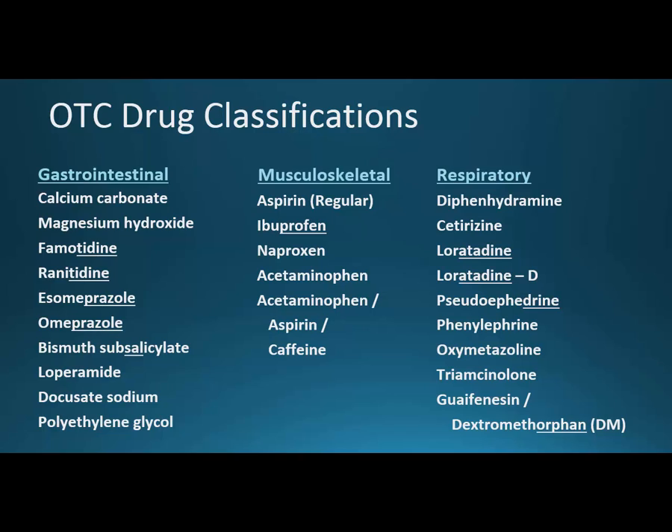Under musculoskeletal, we've got regular aspirin — I talk about low-dose aspirin later in the cardiovascular section, which is a very different use at a different dosage. Ibuprofen with its -profen stem; there are other nonsteroidal medications that also have that stem. Naproxen doesn't have that stem, but profen and proxen are only off by one letter, so easier to remember. Acetaminophen, which is Tylenol — or paracetamol in the UK. Then acetaminophen, aspirin, and caffeine combined is Excedrin Migraine; I'll talk about what each component does for headaches.